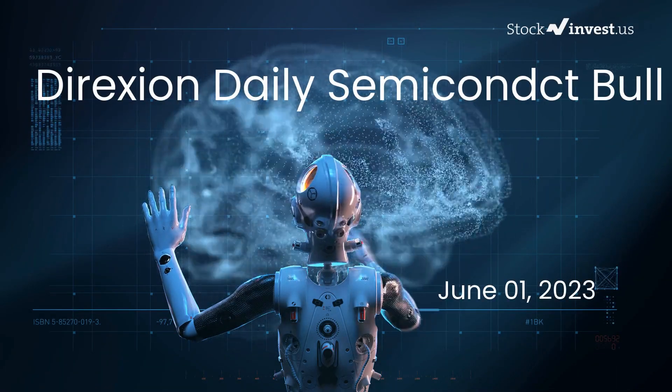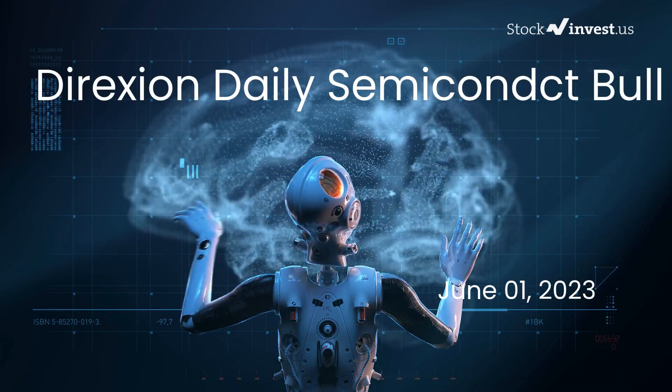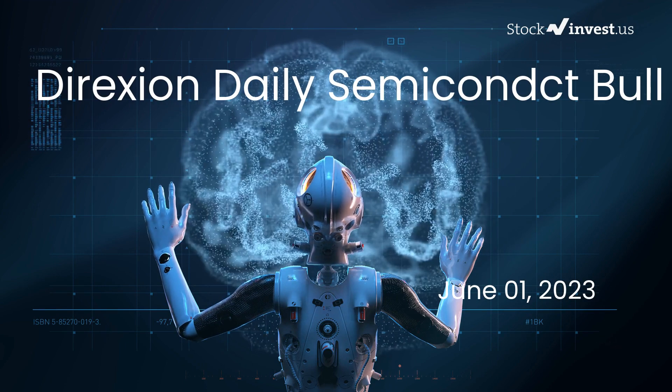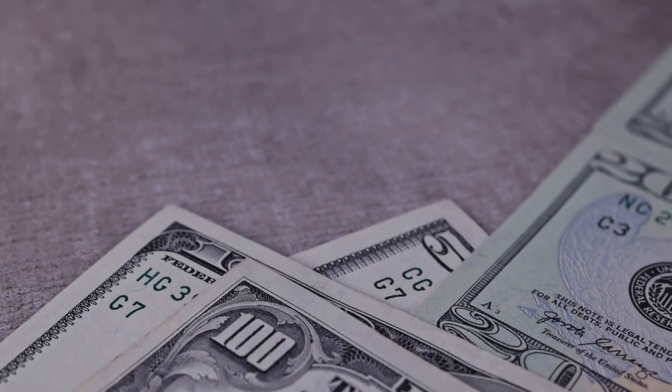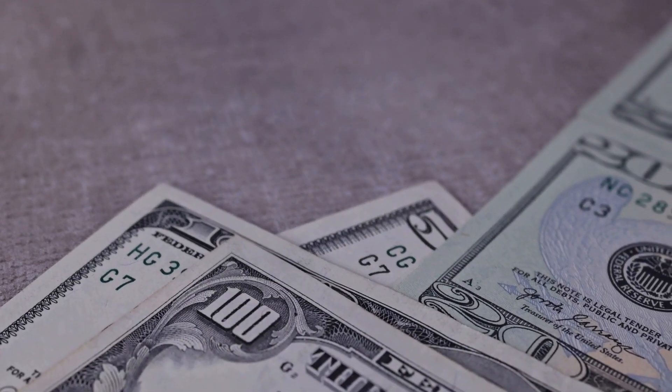Is it time to buy or sell SOXL ETF? In this video, we're diving deep into SOXL. Our initial report was published on our website on Wednesday, May 31, 2023, and now we're here to provide you with an even more detailed analysis.